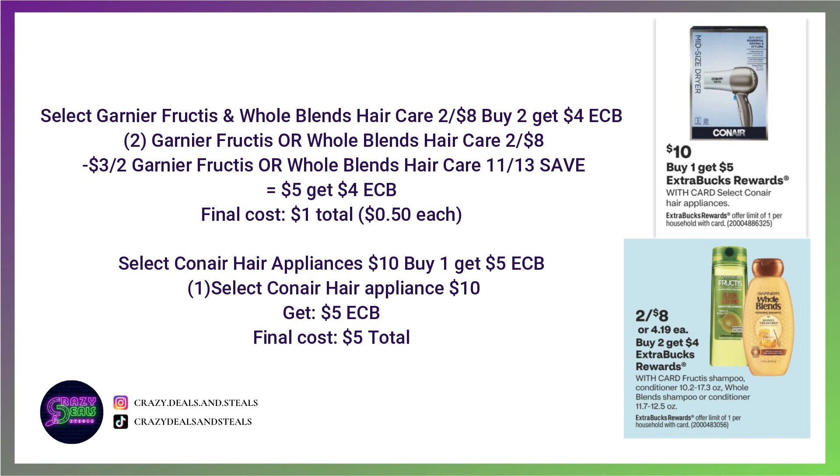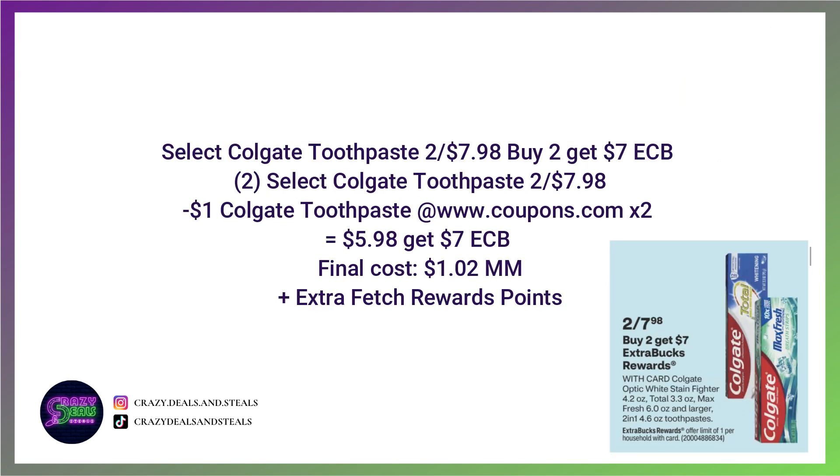Because it's a moneymaker: select Colgate Toothpaste 2 for $7.98, buying two and getting a $7 Extra Buck. Normally with this specific deal we get a $7 off two digital coupon — the ad lets us know we're getting that. We're going to grab two of the Colgate and use two $1 printable coupons from coupons.com. We're going to pay $5.98, get back $7 — these are going to be a dollar profit. Don't forget we're going to submit for Fetch Rewards points on these as well.